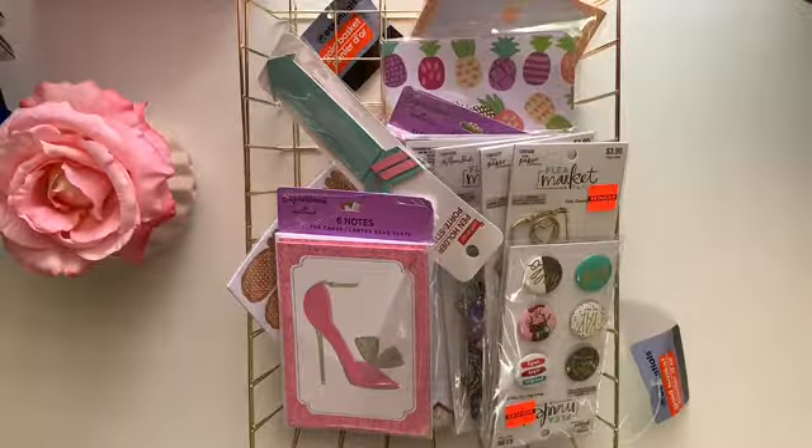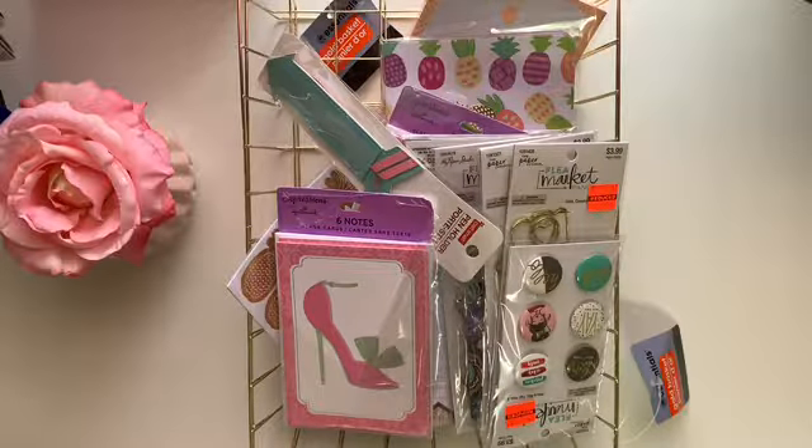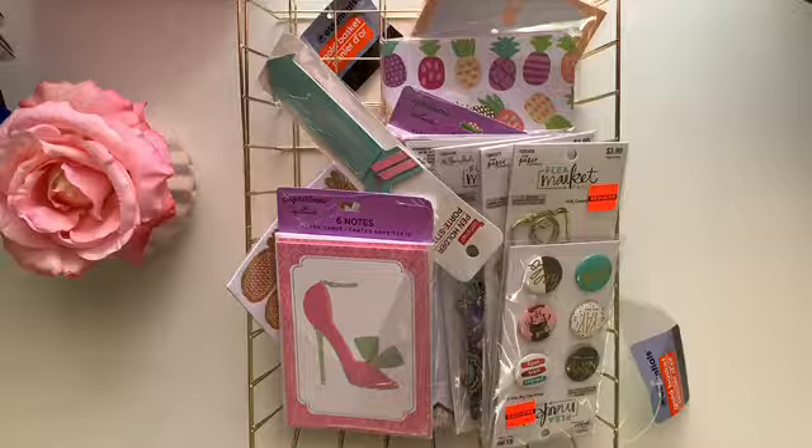Hey jewels, this is Shaunte and I am back today with another video. I recently got some goodies from Hobby Lobby that I wanted to show you guys, and I hope they still have some of these things in store and haven't all been bought up. I also have a few little things I picked up from Dollar Tree to throw in as well, but the bulk of this haul is from Hobby Lobby.